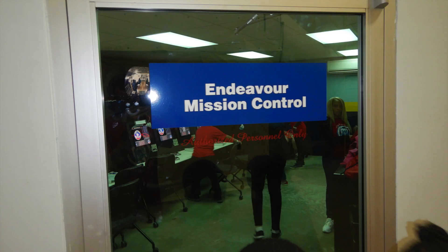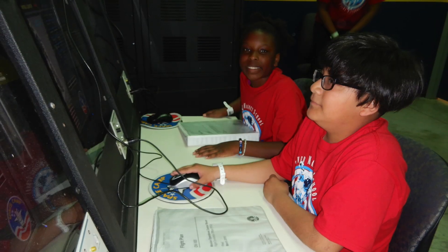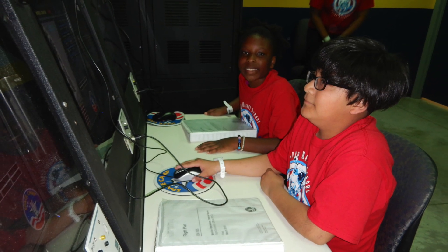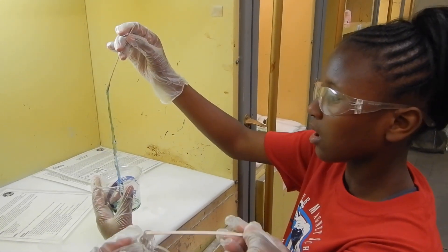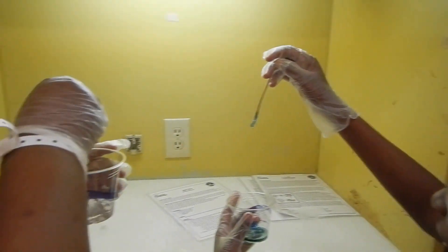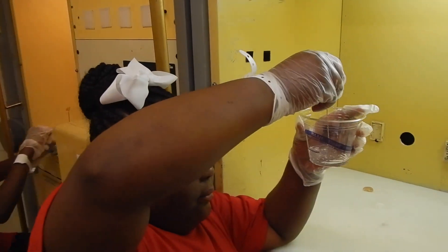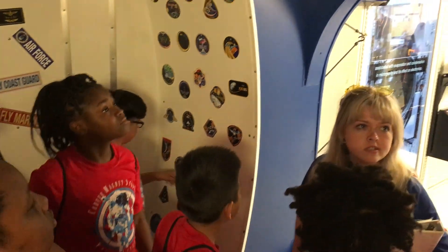Next, we conducted our simulated space mission. Our crew, made up of our teammates, had to successfully dock with the International Space Station and return home safely. We accomplished our mission, but just barely. After our mission was complete, we got to tour a replica of the International Space Station.